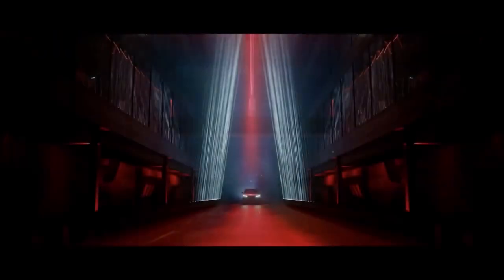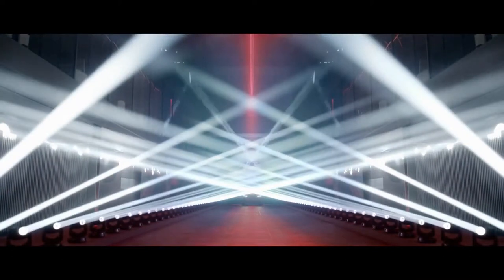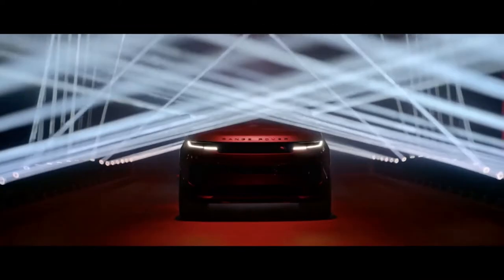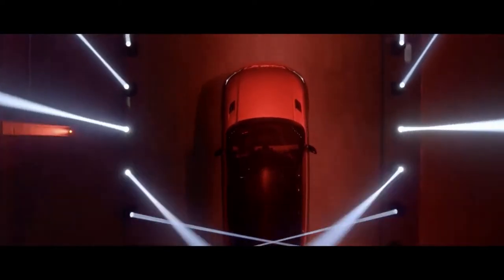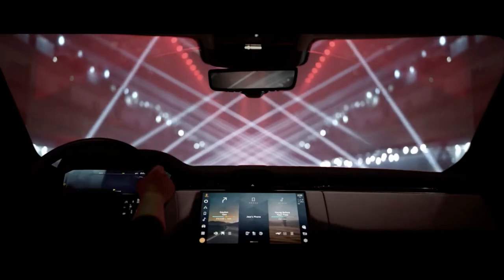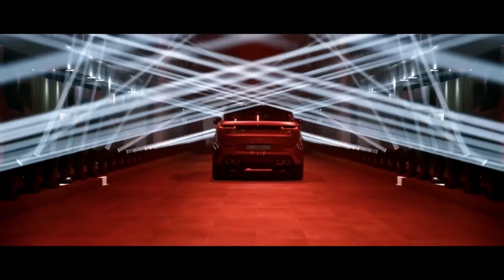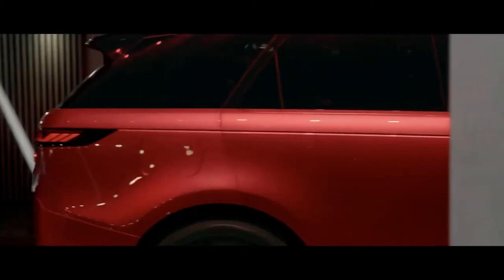Land Rover unveiled the new Range Rover in October of last year, and now it's revealing the more agile sports sibling. The dynamic variant, like its larger and more luxurious counterpart, will take a conservative approach to design by following an evolutionary path. After all these years, the facelift MK2 model still looks fresh, so refinements to an already modern design should make the third generation quite the looker.